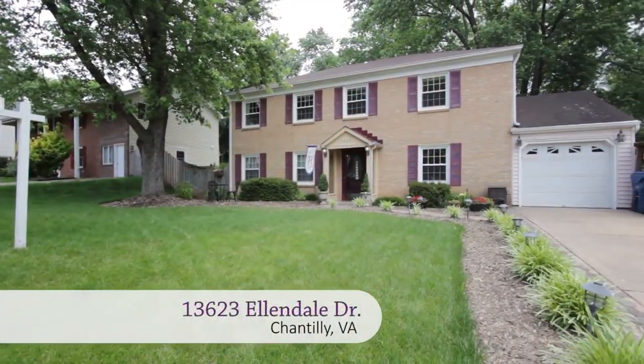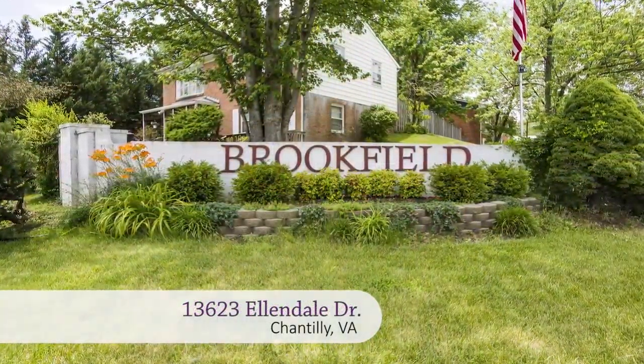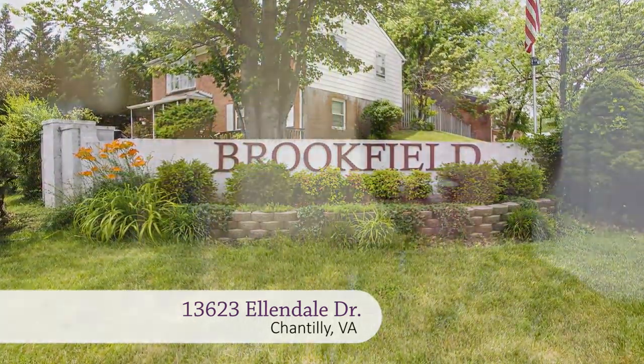Hi, this is Mickey Glassman with RE-MAX Premier and welcome to 13623 Ellendale Drive in Chantilly, Virginia. We're here in the subdivision of Brookfield. There are over 900 homes here, of which I've sold hundreds, and this beauty is one of the most sought-after floor plans in the entire community. The reason is that this is a true five-bedroom home. It also has two and a half baths, a beautiful yard, and so many upgrades. I know you will love everything from the remodeled kitchen to all the special details. Enjoy the tour.